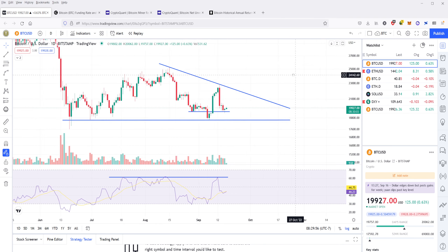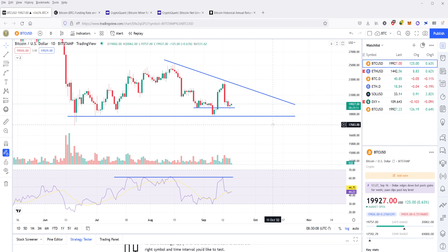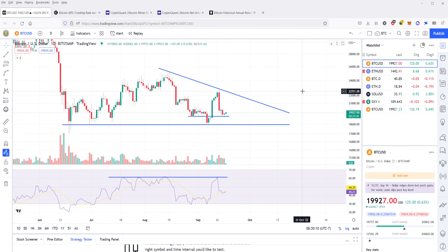Bitcoin has had several moves over the past couple of days. Yesterday I was busy, so I wasn't really able to follow the charts as closely as I normally am. Today I've come in and drawn a couple of important lines here for both resistance and support for Bitcoin. Our first support line is here at $19,472, or about $19,500. That's the current level of support that it's been sitting at.